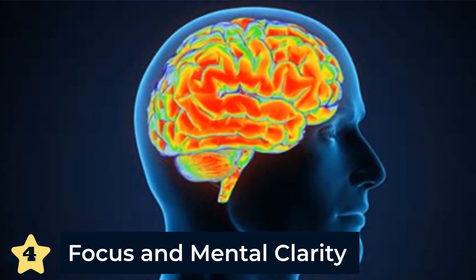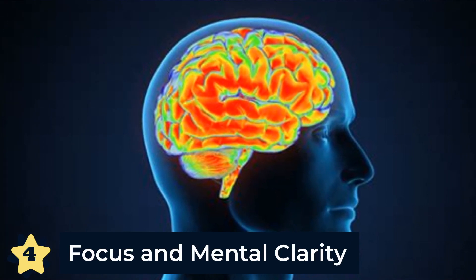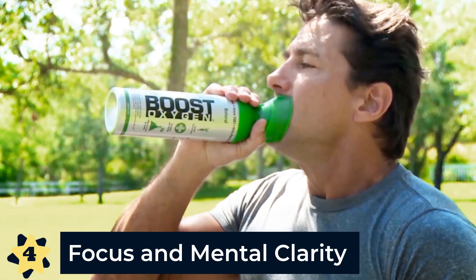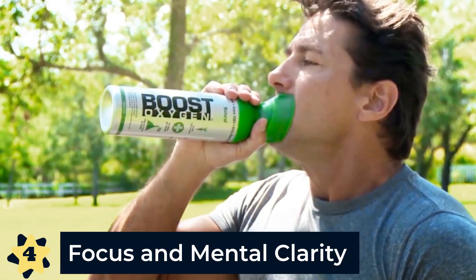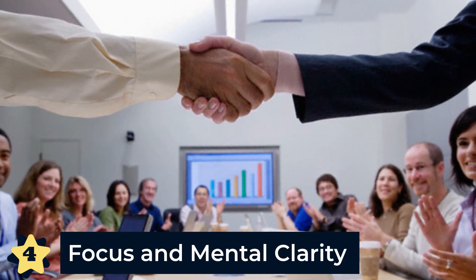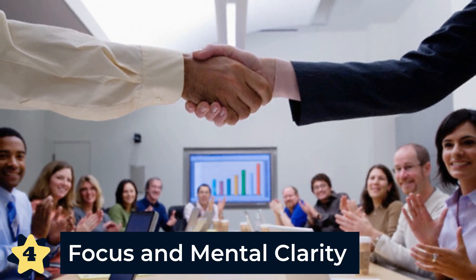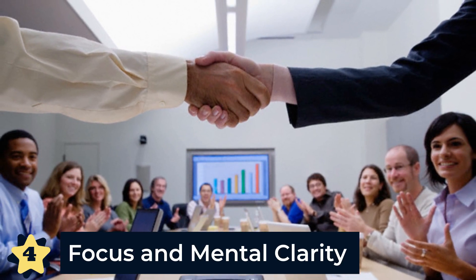Number four: for focus and clarity. The brain requires about 20% of your body's total oxygen. Research shows that cognitive performance can be greatly improved by inhaling pure oxygen. Breathing pure oxygen for only a few minutes can increase mental performance when attempting more demanding tasks. So if you have a meeting, exam, or event which demands peak mental performance, or you just want to wake up quicker in the morning, Boost Oxygen can help.